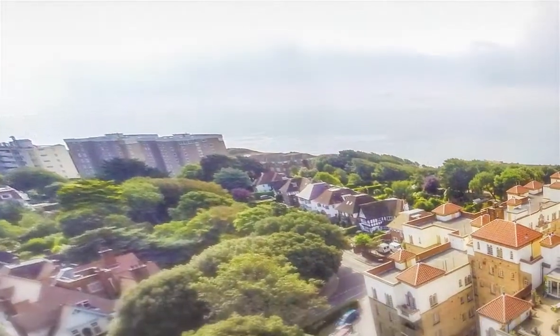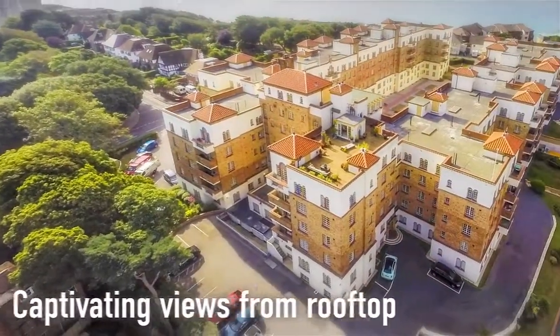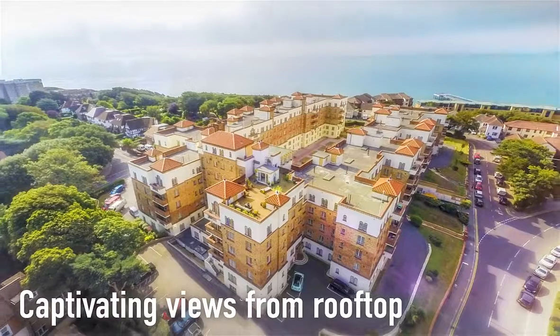There is a range of communal facilities and a rooftop providing captivating views across Poole Bay towards the Isle of Purbeck.